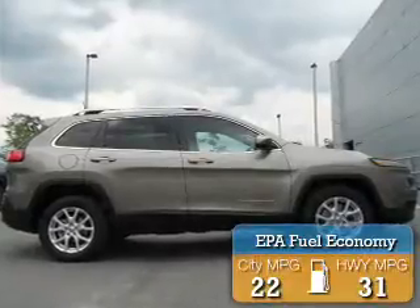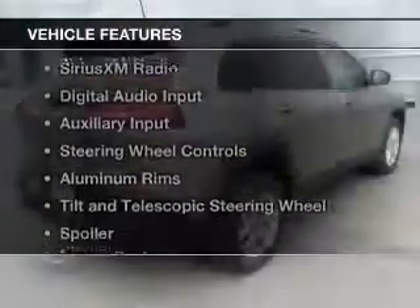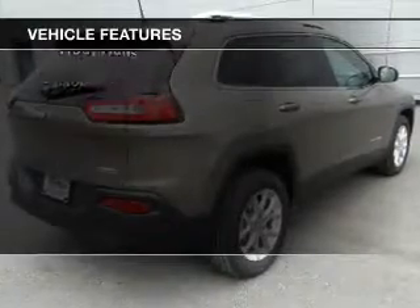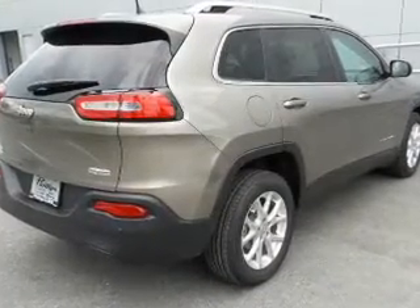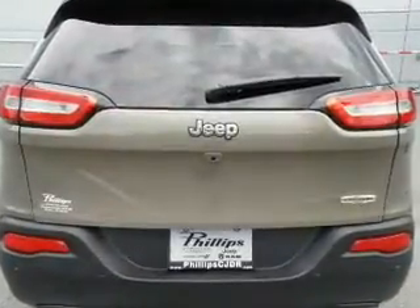Great fuel efficiency saves you money by requiring fewer trips to the gas station. The features include Bluetooth connectivity, Sirius XM satellite radio, digital audio input, and auxiliary input, and steering wheel controls.